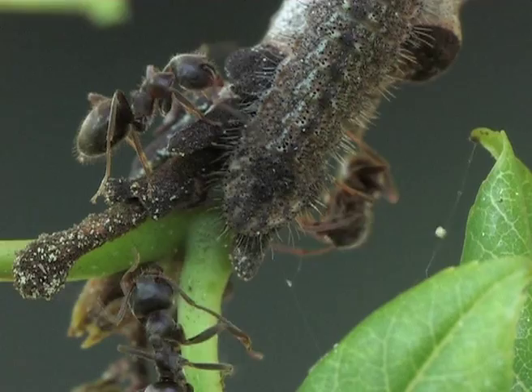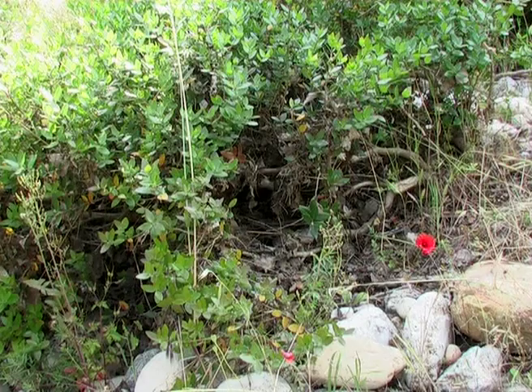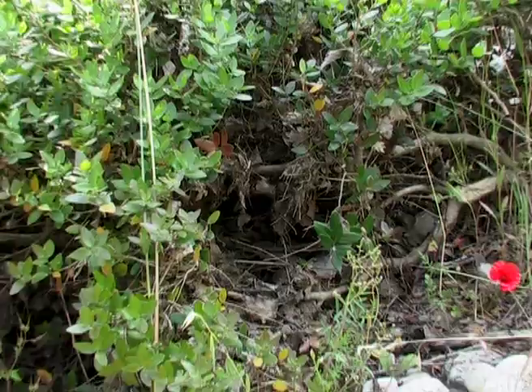Around mid-May, the caterpillars are ready to turn into chrysalises. By the next day, the chrysalis has formed. The ants are still there, which would suggest that the chrysalis also gives off pheromones and makes vibrations to attract the ants.